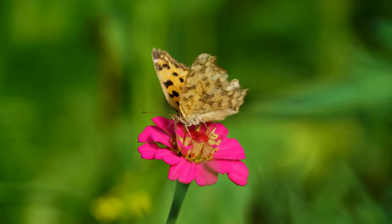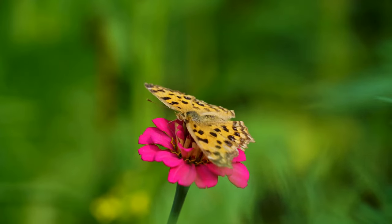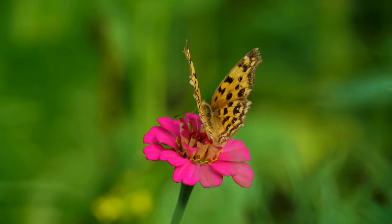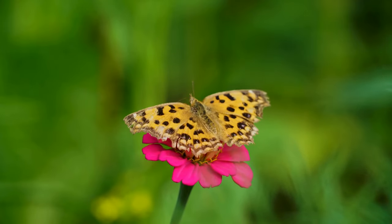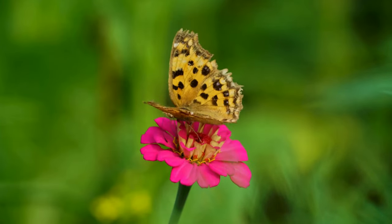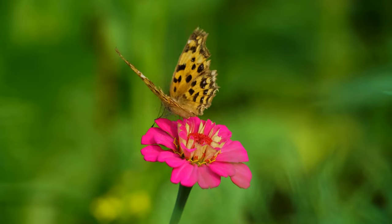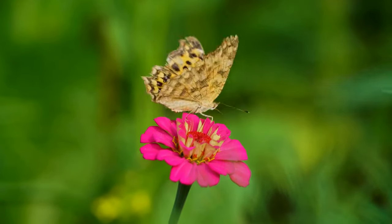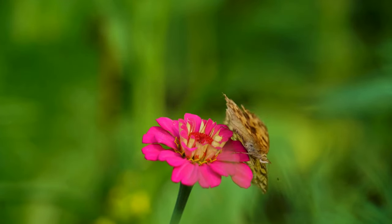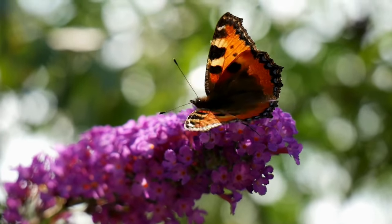Butterflies have wings covered in tiny scales, which are pigmented and contribute to their vibrant colors. The scales also provide insulation and aid in the butterfly's ability to regulate body temperature. Butterflies undergo complete metamorphosis with a life cycle consisting of four stages: egg, larva (caterpillar), pupa (chrysalis), and adult. This transformation allows them to exploit different ecological niches at various life stages.